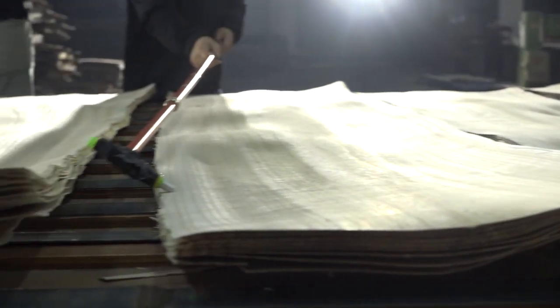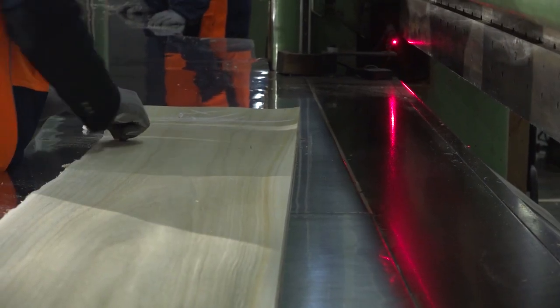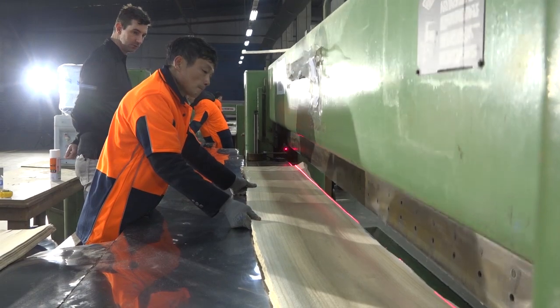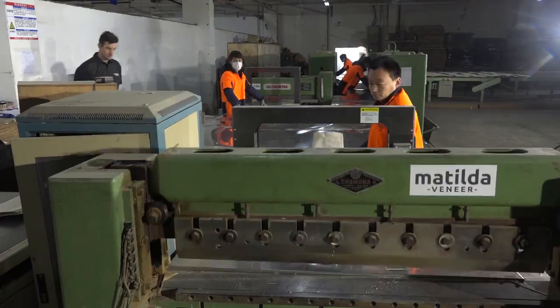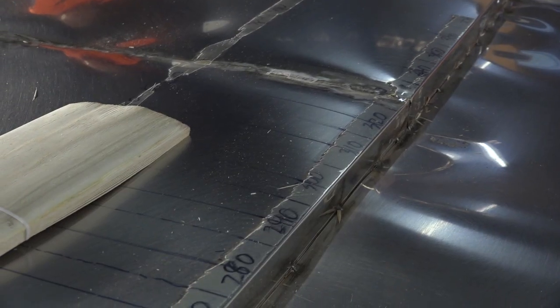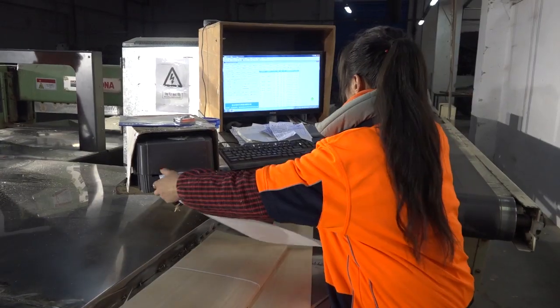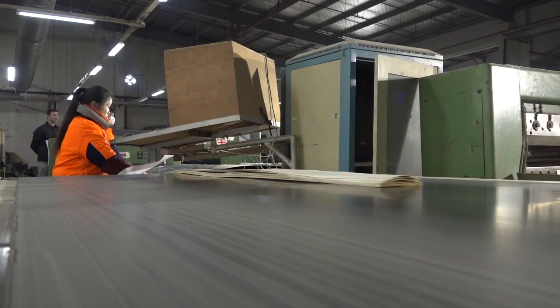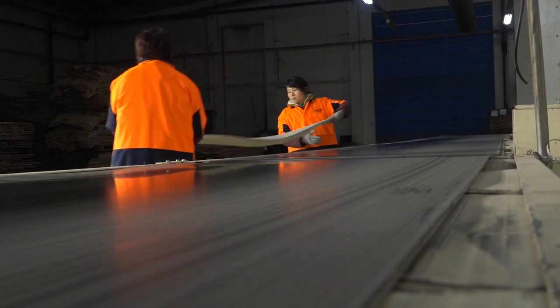Once the veneers are graded, they go to the guillotine line where any undesired defects marked off in the grading process get cut off as waste. The veneer is then bundled together with straps and goes through a measuring line. Through that measuring line it is given a barcode which contains the log number, keeping the log in sequence and ensuring none of the veneer gets mixed up. We can know that when veneers are on different pallets or sent to different jobs, we can come back and know exactly where that veneer came from.